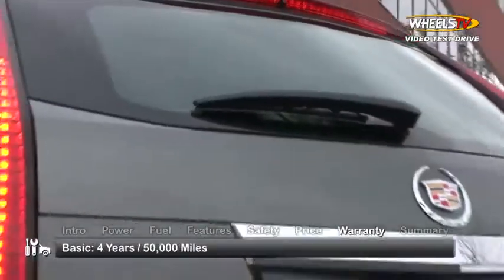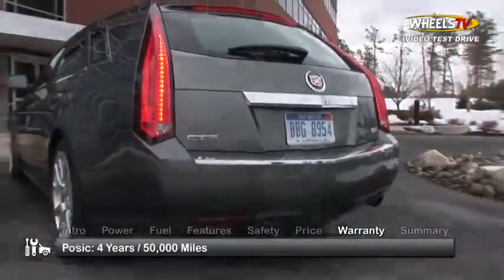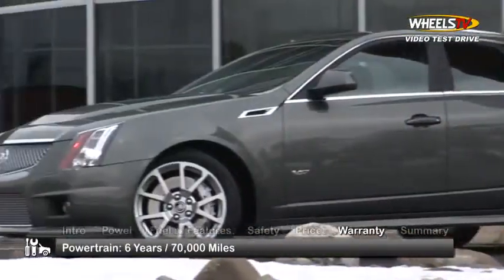The Cadillac CTS-V Wagon is backed by a 4-year, 50,000-mile basic warranty and a 6-year, 70,000-mile powertrain warranty.